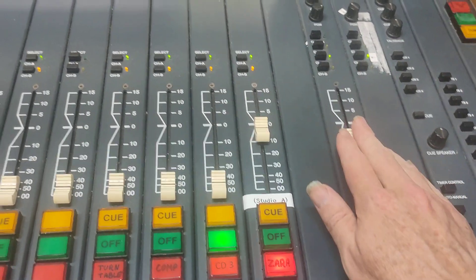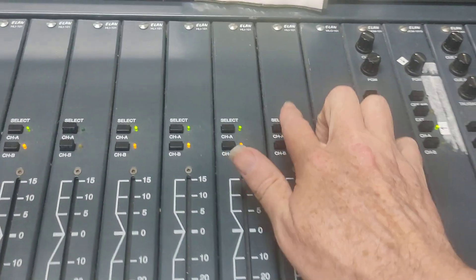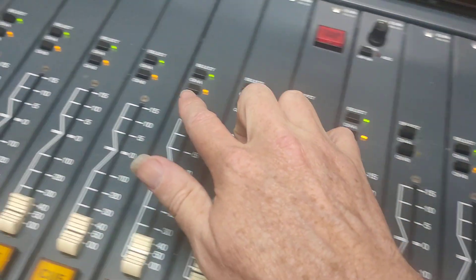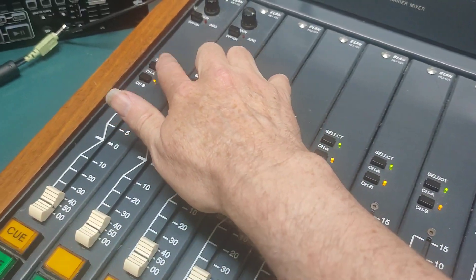If you find that one CD player is working but the other one's not, go across the top row and just check that everything that's in use has got channel A and channel B turned on. That's the orange and green lights there.